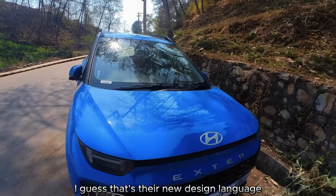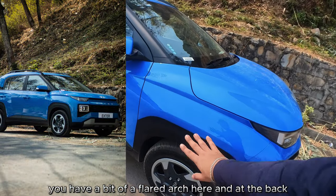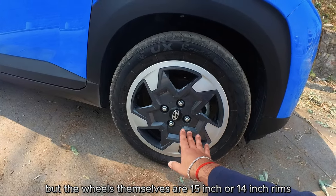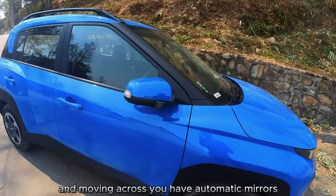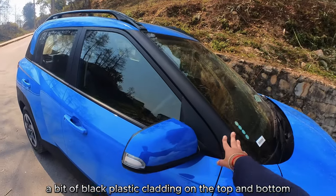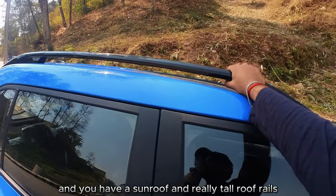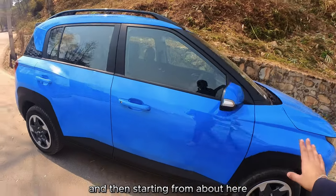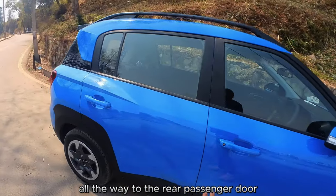The badge has grown in size compared to other Hyundai models — I guess that's their new design language. Some of these cut lines start at the front, and coming over to the side you have a bit of a flared arch at the front and back. The wheels themselves are 15-inch or 14-inch rims or wheel caps depending on the trim. Moving across, you have automatic mirrors, a dual-tone design with black plastic cladding on the top and bottom, a sunroof, and really tall roof rails which add to the whole tall road presence of the car. Angular lines are cut from the front all the way to the rear passenger door.